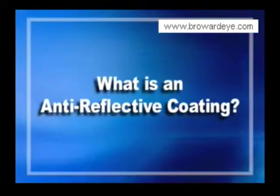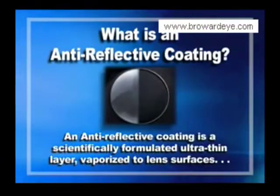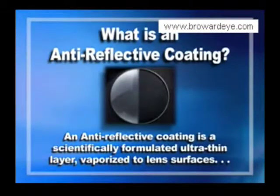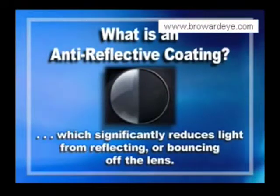What is an anti-reflective coating? An anti-reflective coating is a scientifically formulated ultra-thin layer vaporized to lens surfaces, which significantly reduces light from reflecting or bouncing off the lens. The advantages of anti-reflective coatings are many.